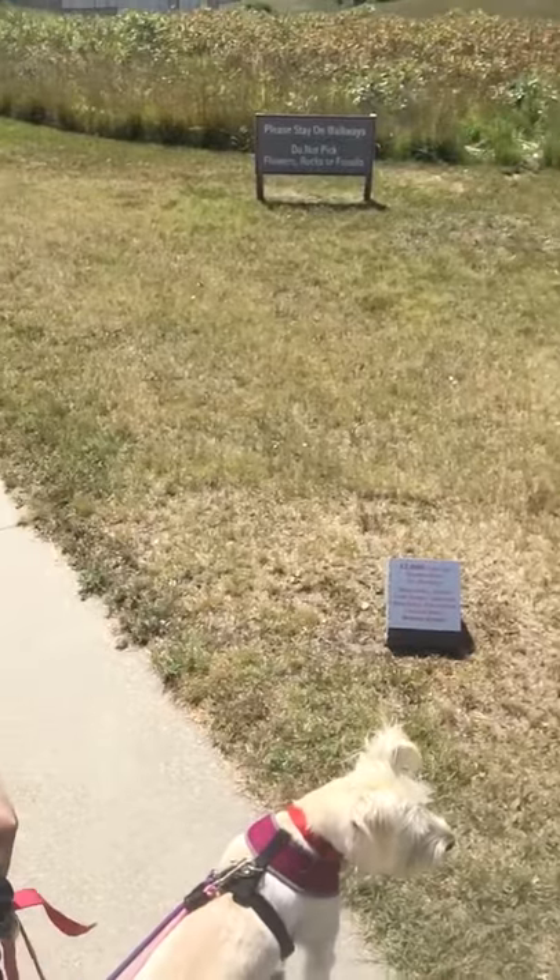Hey there! So we're at Ashfall Fossil Beds, Nebraska. It's a state historical park where there's fossils and stuff, and we're about to go check out the Rhino Barn. It's me and...there she is. There's Mia.